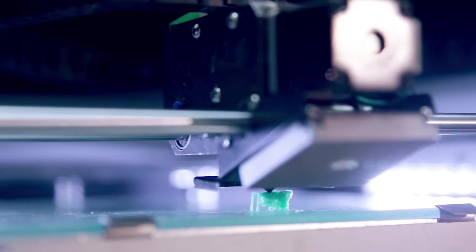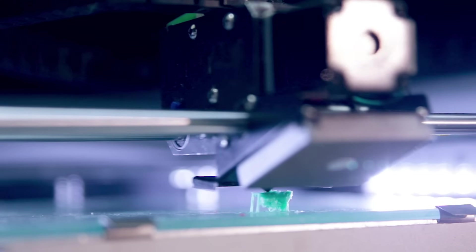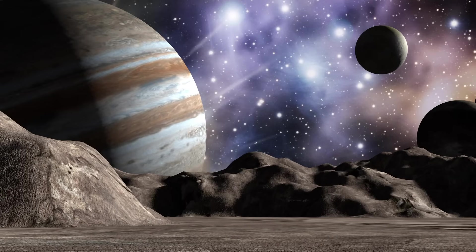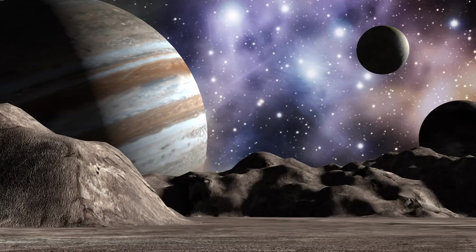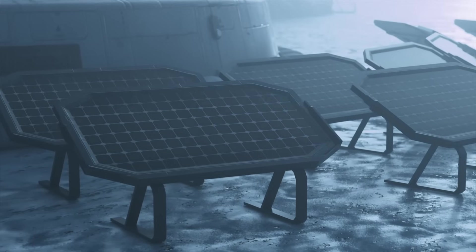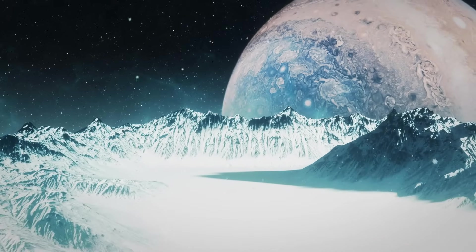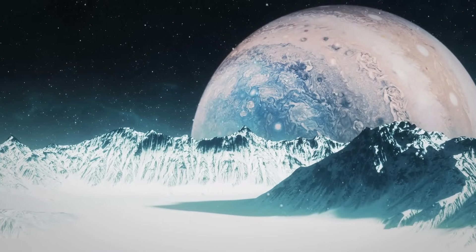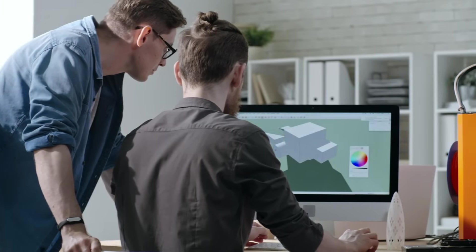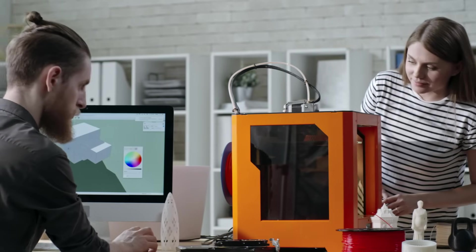The advantages of using 3D printers are numerous. First, the ability to print objects and structures on the spot could significantly reduce the amount of supplies astronauts would have to carry from Earth, reducing the cost and complexity of a space mission. On a natural satellite of Jupiter, where the supply of materials is limited and access to spare parts might be difficult, printing objects on the spot could be crucial to the long-term success of the mission. However, challenges are also associated — this technology is still in development and has never been tested in a space environment or on a world other than Earth.